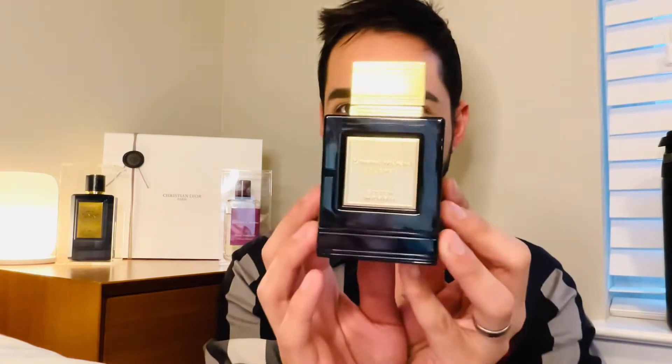It says Ermenegildo Zegnia — it is an Italian brand. This is the Incensa line. He does make other fragrances like Uomo and Uomo Intense, and a couple of other fairly popular ones. But this is supposed to be like his private line. Private lines are essentially a step up from the regular signature brands you can get at your local department store.